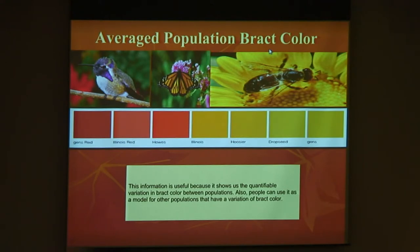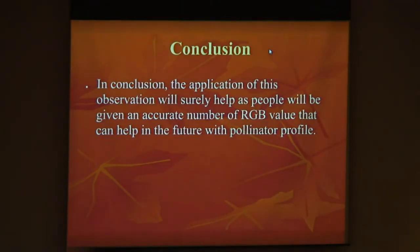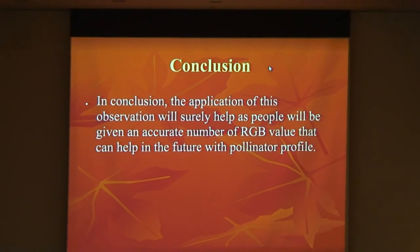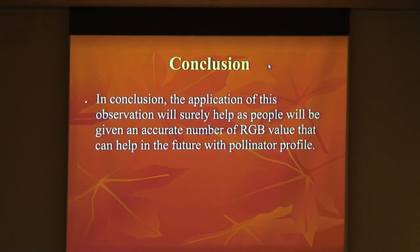In conclusion, the application of this observation will surely help as people will be given an accurate RGB value that can help in the future with the pollinators' profile. I did not conduct an experiment — this is just an observation that will help somebody with an experiment. So this is a stepping stone.